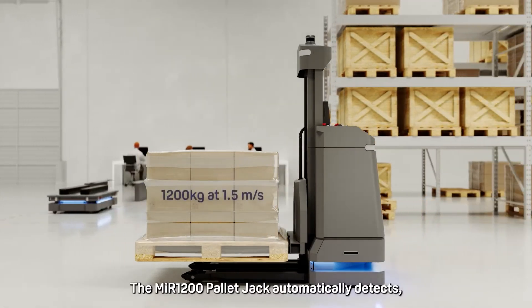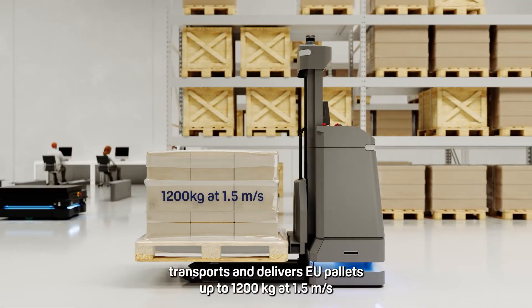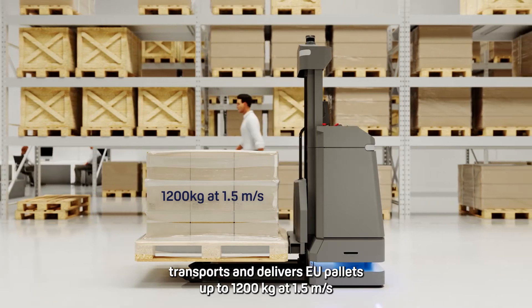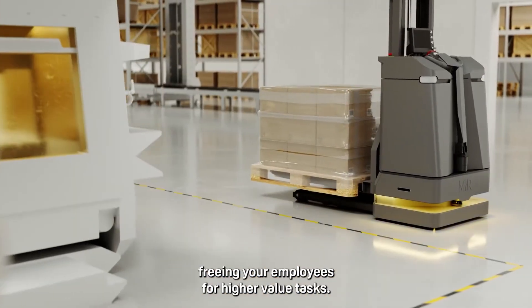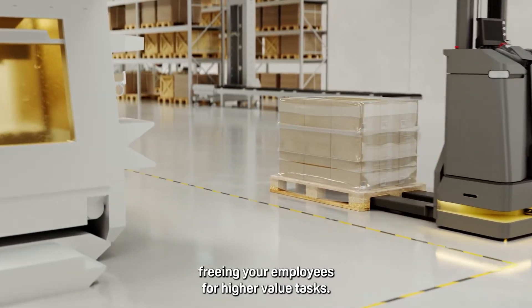The MIR 1200 pallet jack automatically detects, transports, and delivers EU pallets up to 1,200 kilograms at 1.5 meters per second, freeing your employees for higher-value tasks.